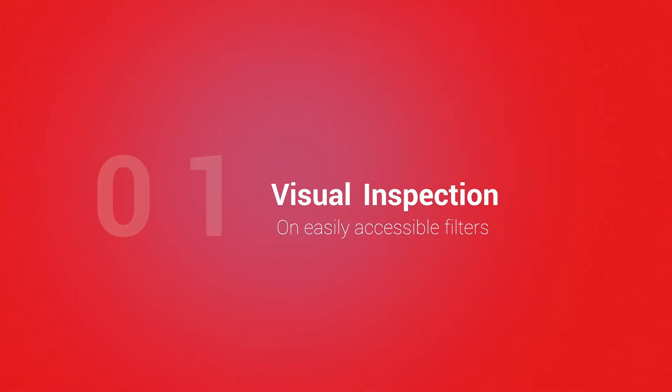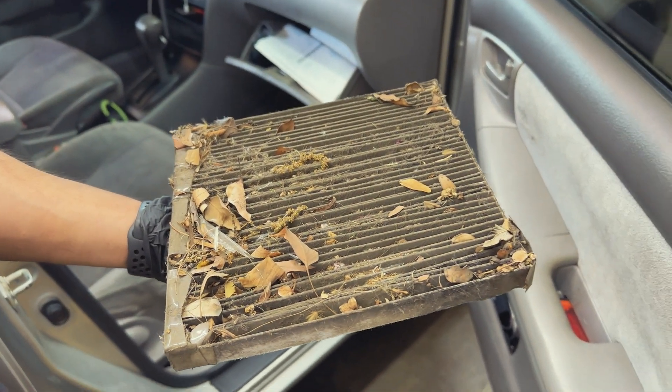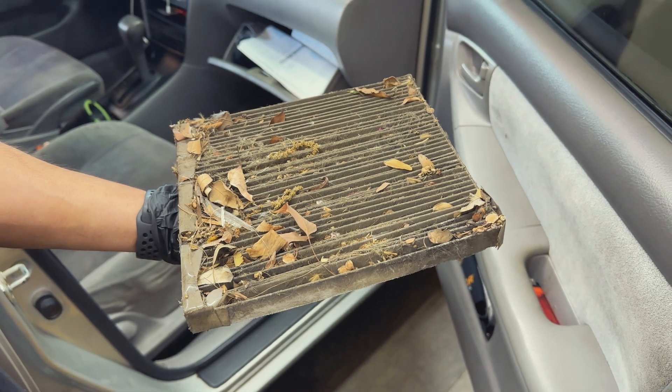Tip number one: a visual inspection. Whenever a vehicle comes in for routine service, perform a visual inspection of the cabin air filter. Show the dirty or clogged filter to your customers — this is exactly what we do for vehicles passing through our service facility. This visual evidence can convince them of the need for replacement. However, not all filters are easy to access, and in cases where a simple inspection isn't possible, your service counter personnel can default by recommending replacement based on time and mileage.